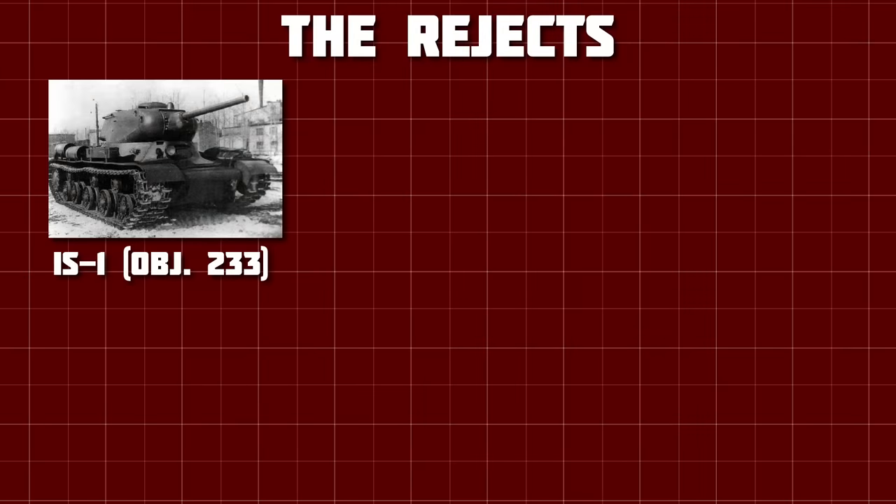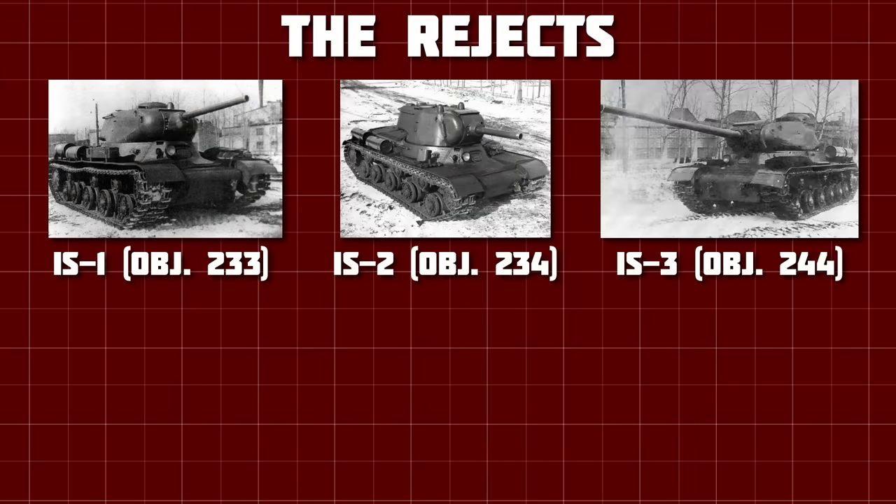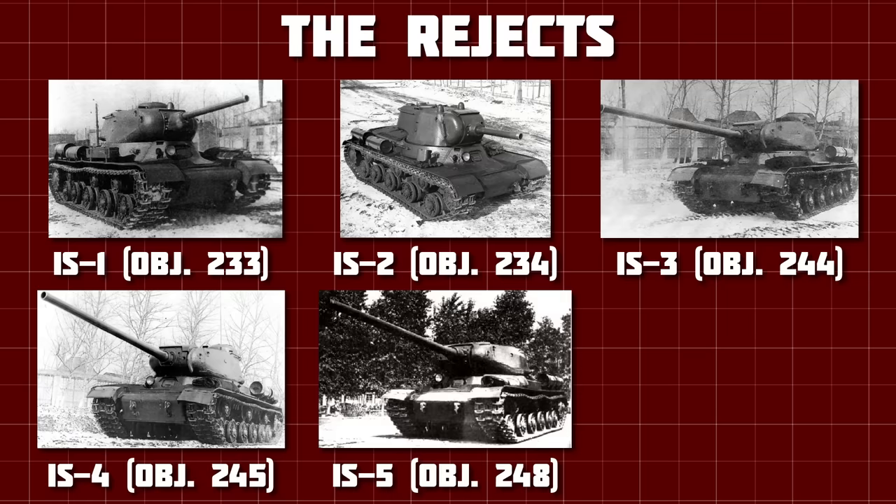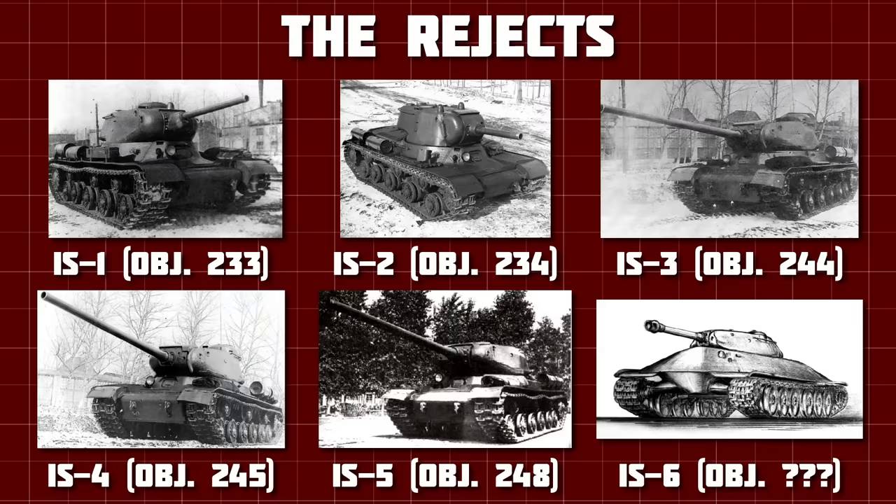And so, the IS-3, 4, and 5 joined the original IS-1 and IS-2, Objects 233 and 234, in the Factory 100 reject pile. But as they say, sixth time's the charm — and hence, the IS-6.